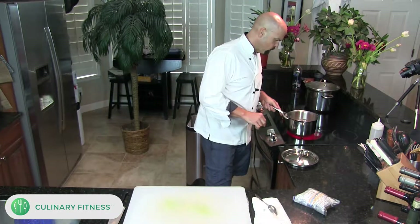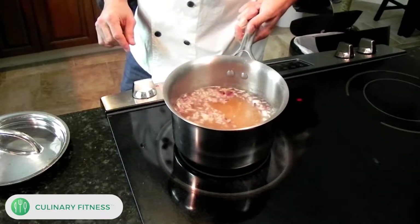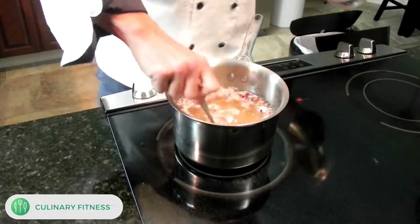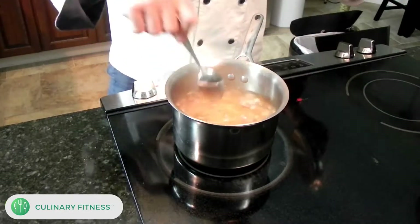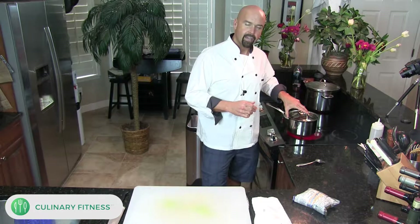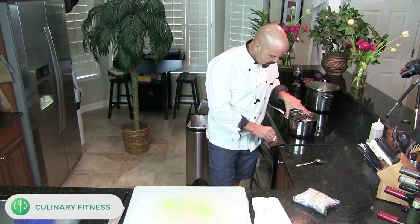Now you want to bring this up to a boil, which should only take about one more minute — you can see it's already starting to simmer. I'll give it a quick stir, then cover it. If you don't have chicken stock or you're a vegetarian, vegetable stock or water works fine too. You can also use beef stock for a beef-flavored rice. I just happen to have chicken stock today.